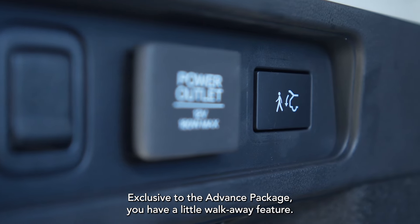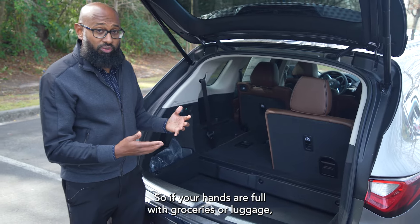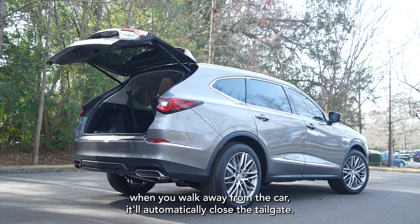Exclusive to the Advanced package, you have a walk-away feature, so if your hands are full with groceries or luggage, when you walk away from the car, it'll automatically close the tailgate.